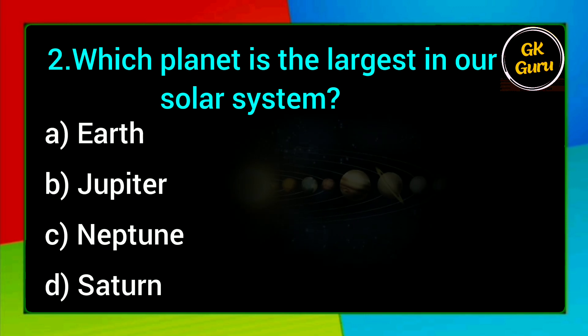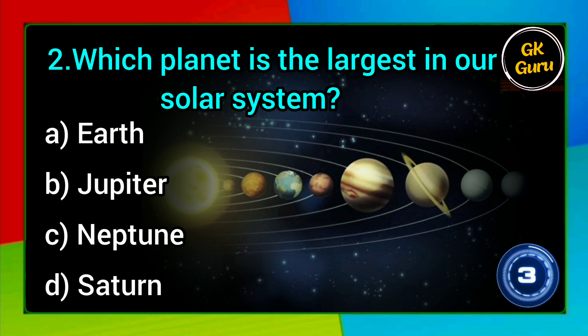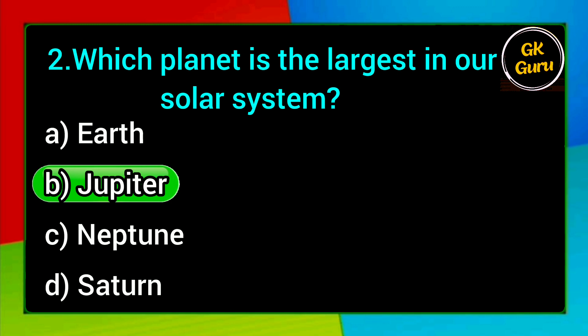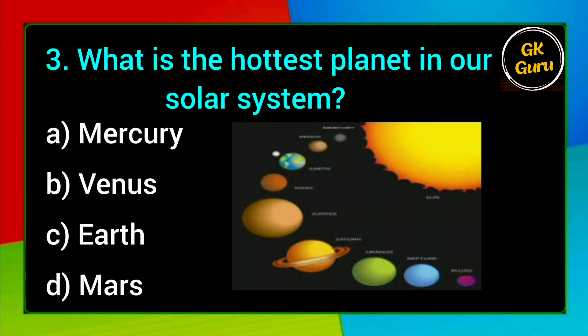Which planet is the largest in our solar system? A. Earth, B. Jupiter, C. Neptune, D. Saturn. Answer: B. Jupiter.